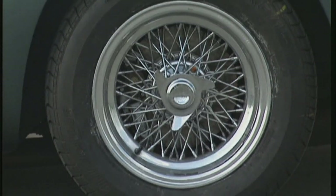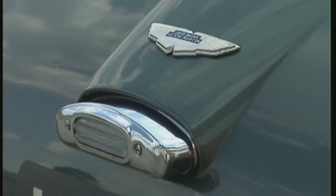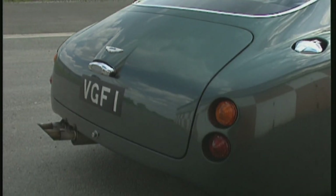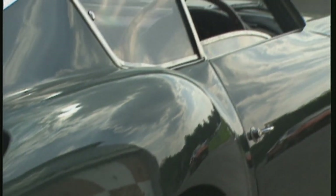A noteworthy feature: Borrani rims with central locking. There are no bumpers at either the front or rear — left off in the interest of reducing weight to the minimum. But the direct rival, the Ferrari 250 GT, still managed to be 130 kilograms less heavy.